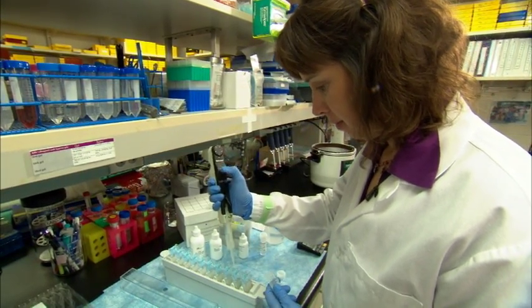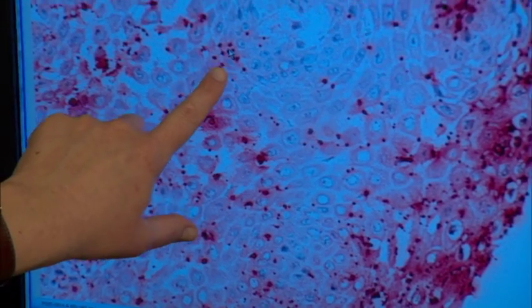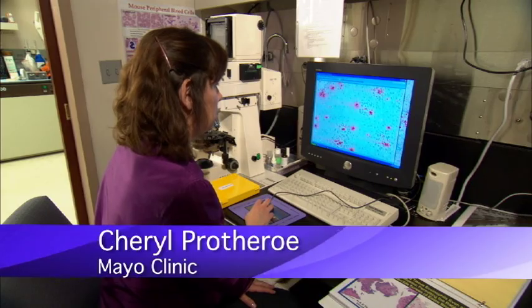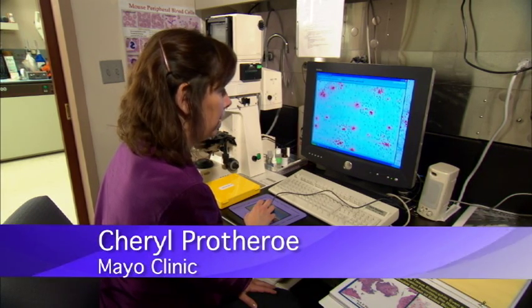Dr. Lee and his team have created a new way to stain tissue samples with a special antibody. This method singles out eosinophils so that they're recognizable from other cells in the tissue sample. As you can see, these are the eosinophils that have been detected with the antibody.